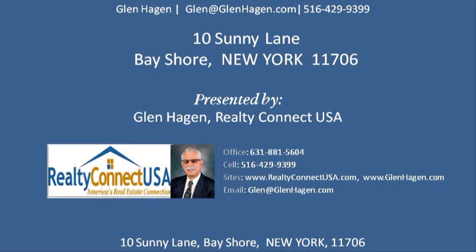Hi, this is Glenn Hagen, the listing agent commissioned to market and sell this fine property. I've taken the photos, wrote and narrated the script, and then produced a video tour you're about to see. I hope you enjoy it.